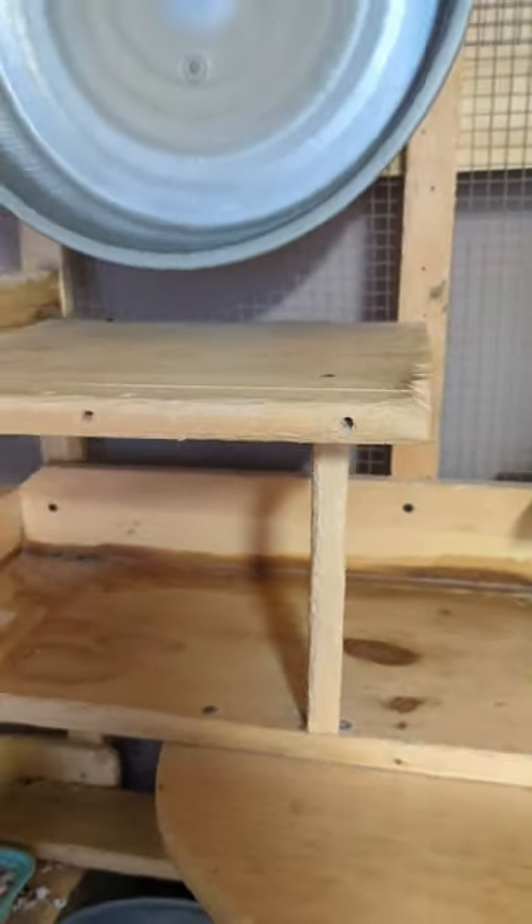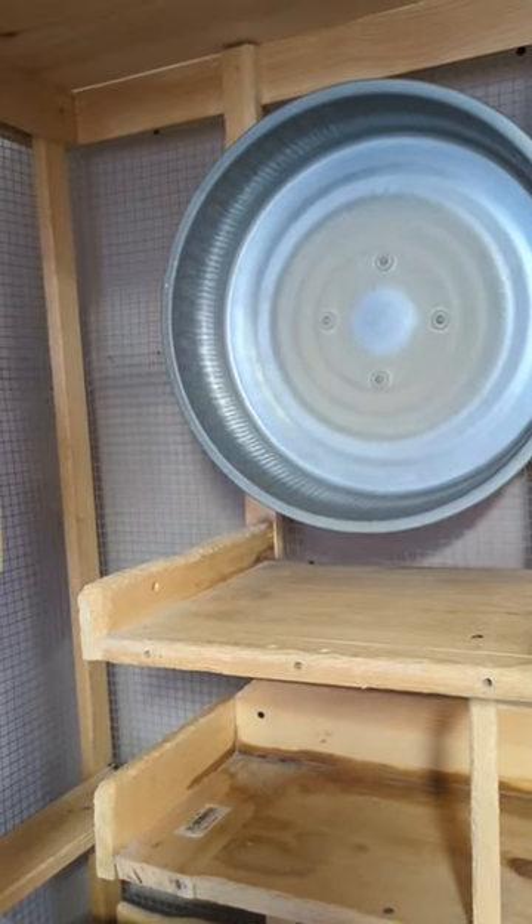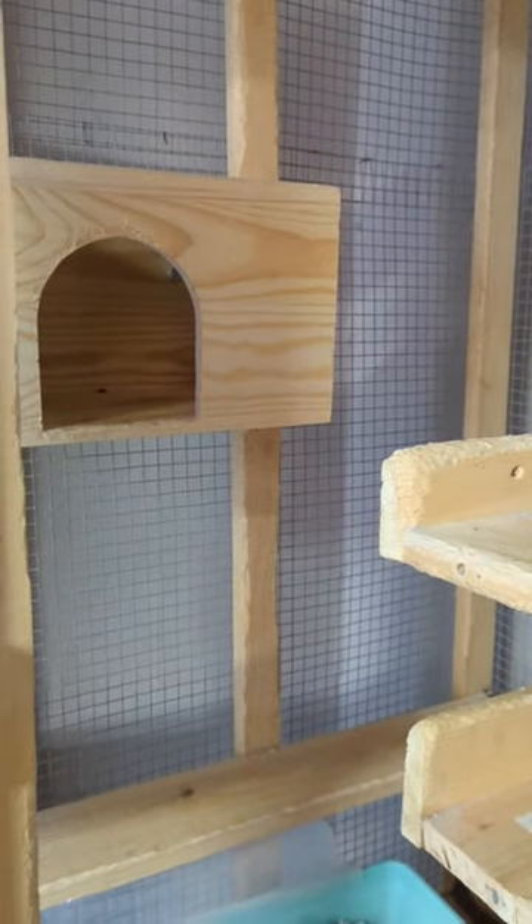The water bottle has a cup under it to catch the overflow from the bottle. They have two wheels from Pandemonium Pets, six inches across. They have a chinchilla hut hideout here, which has a one chinchilla capacity.